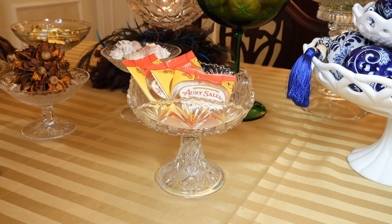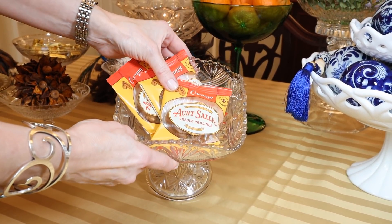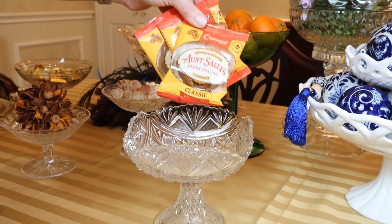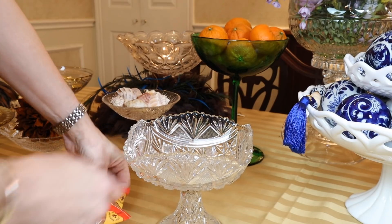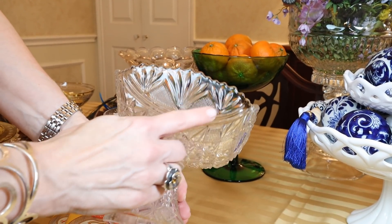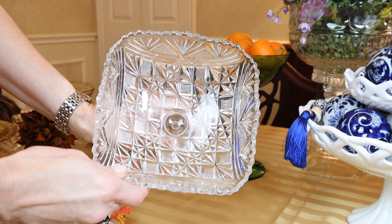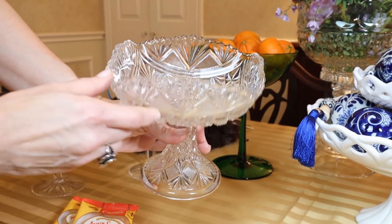This square compote is one of my recent finds from a charity resale — I love the shape, as it's not something you find very often. Inside I have placed some Aunt Sally's pralines from New Orleans, which are always delicious. I wanted to show you the detail on this: the fluted edge and the gorgeous design — it really does look like American Brilliant, but it is EAPG. A very multi-purpose compote.